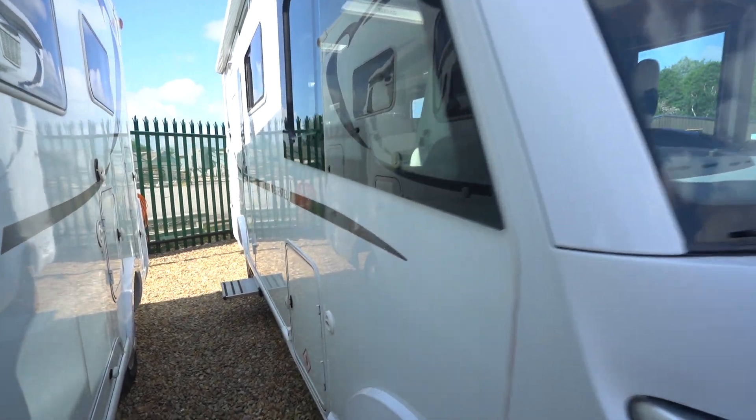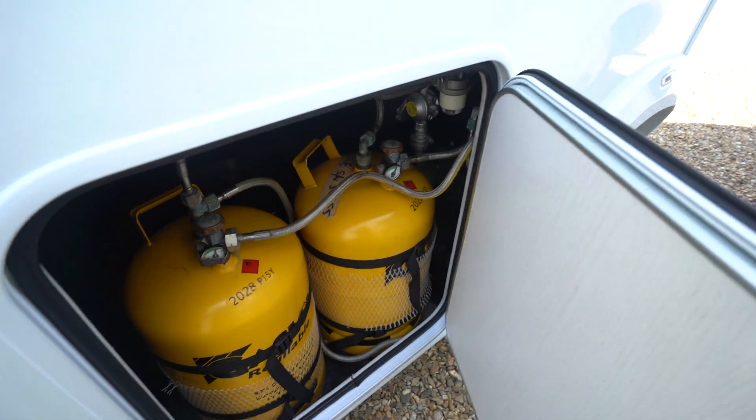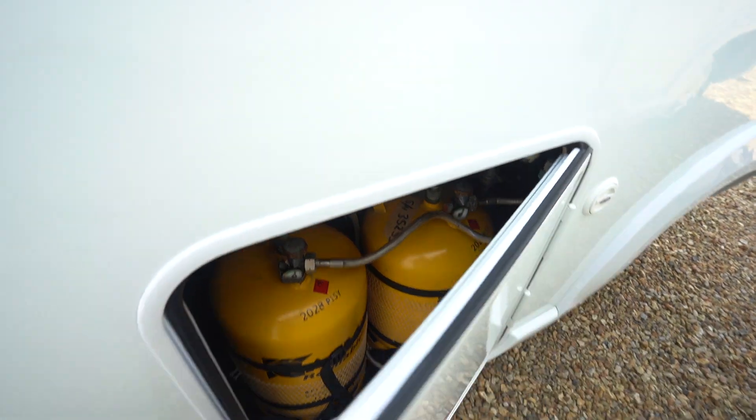On the habitation side you've got a gas locker down here, fitted with a refillable gas low system so you can refill that at any petrol station. Saves you buying new bottles every time — very efficient.